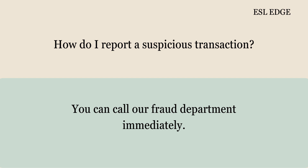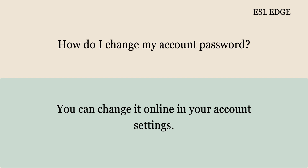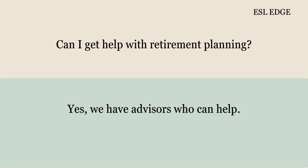How do I report a suspicious transaction? You can call our fraud department immediately. Can I set up a joint account with a friend? Yes, both of you need to provide IDs. How do I change my account password? You can change it online in your account settings. Can I get help with retirement planning? Yes, we have advisors who can help.